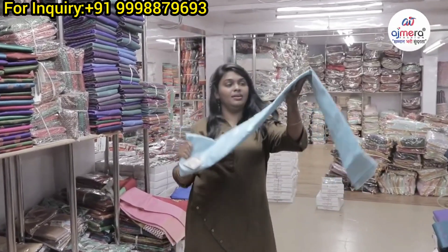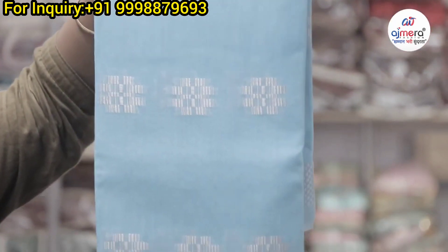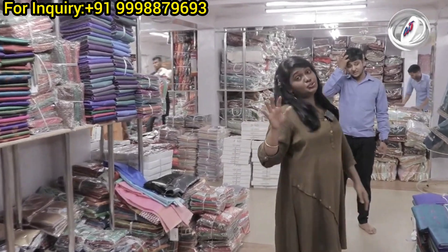Ocean blue color, sky blue color. You have to be in the weaving work, but you have to be in the silver. Any segment you take, Ajmeera Fashions — set to set. No single piece.